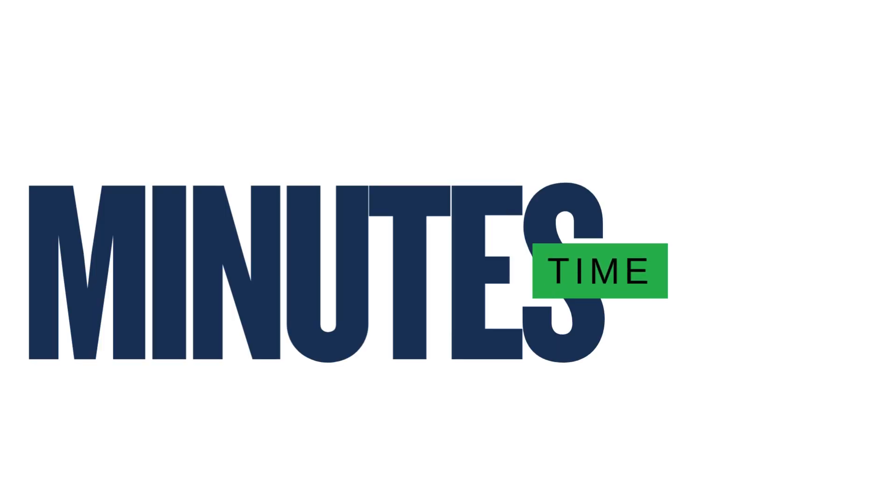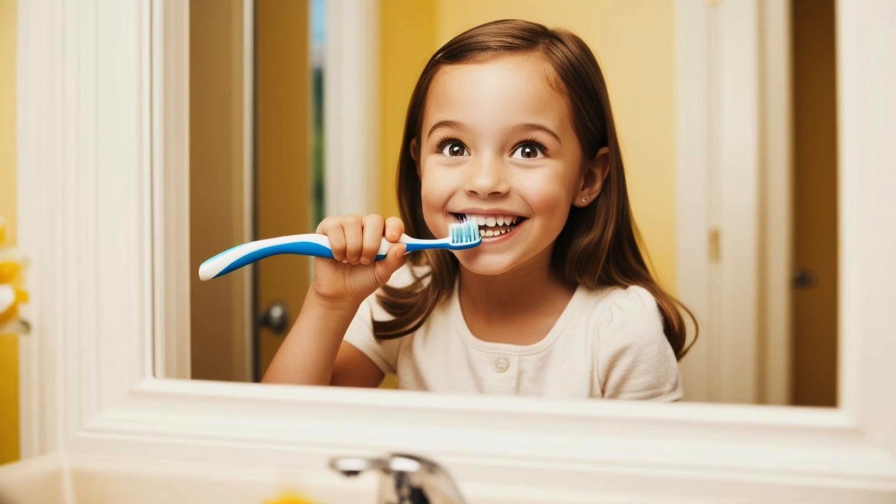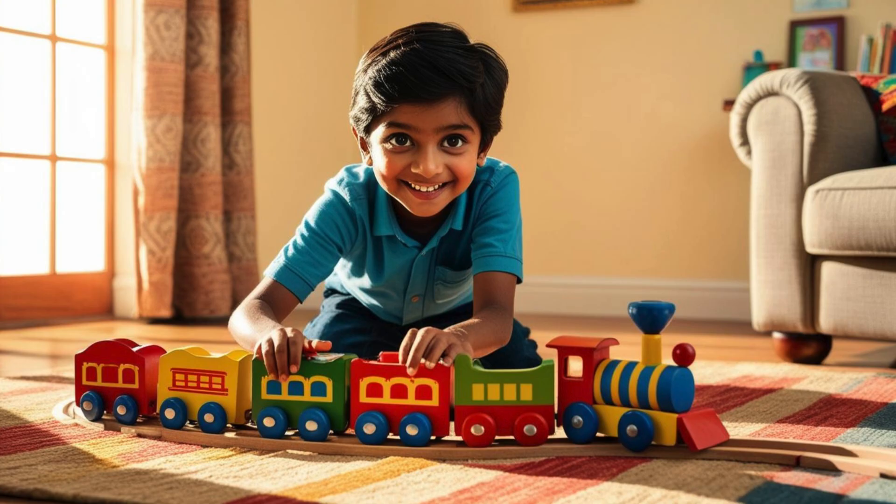Measuring minutes. You measure things that take longer than 60 seconds in minutes. This includes things like eating your lunch, brushing your teeth, bathing, reading and playing with a toy.